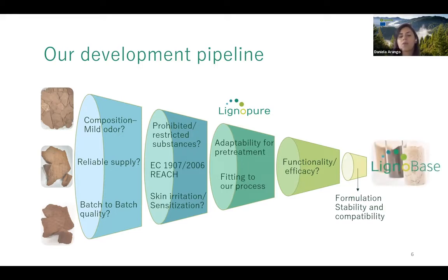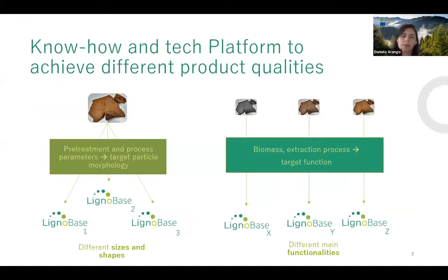Once all stages are passed, they have their Lignobase fraction. The value is based on two things: their know-how and tech platform, enabling different product qualities. From one type of lignin feed with different parameters in pretreatment and processing, they can target different particle morphologies, giving a variety of finished products. Conversely, their single process can treat a diversity of raw materials, because different biomass and extraction processes give finer target functions.